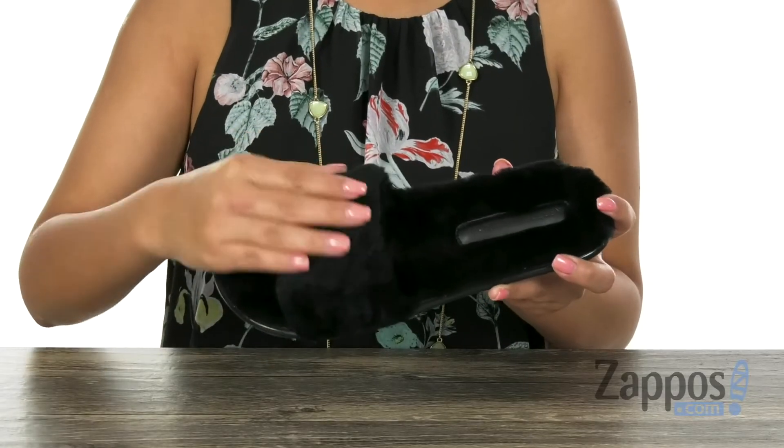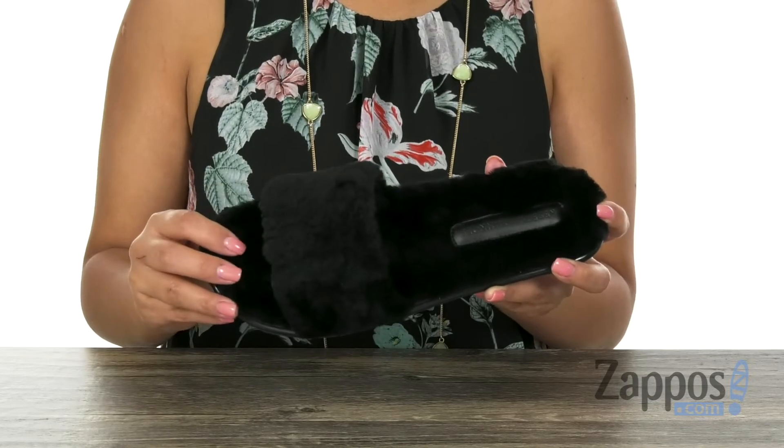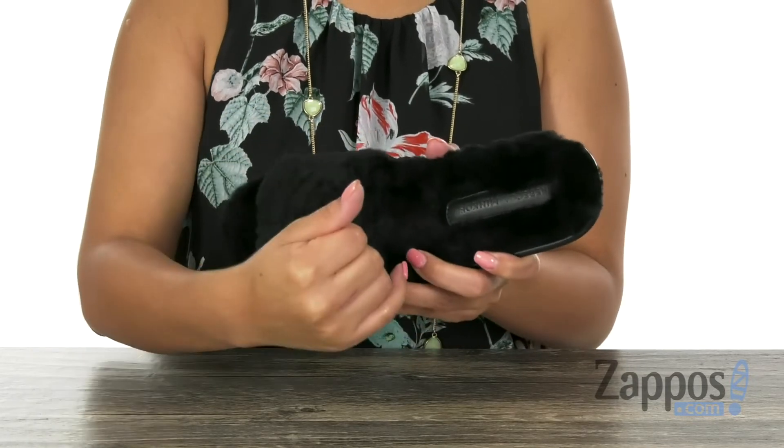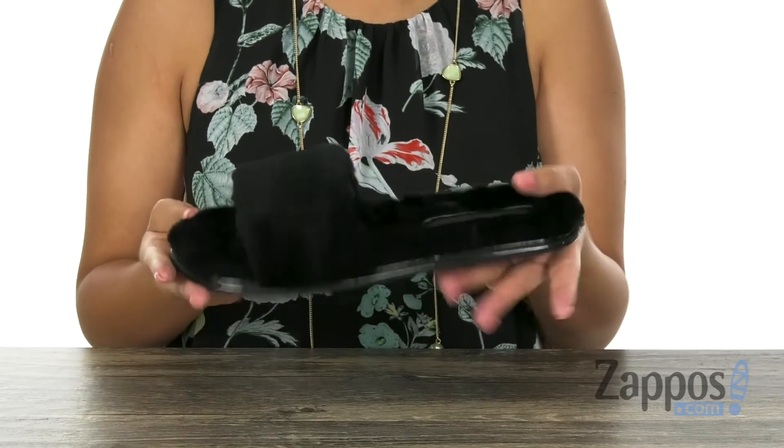Here we have a luxurious sheepskin upper that is super soft to the touch and it offers an open toe design. Inside there is smooth leather lining with a lightly padded footbed to keep your feet nice and comfy.